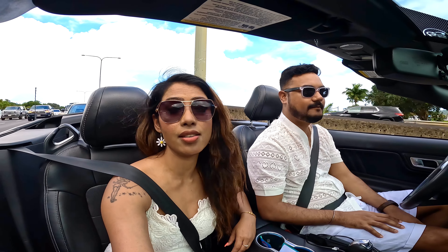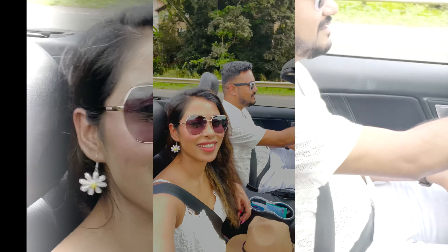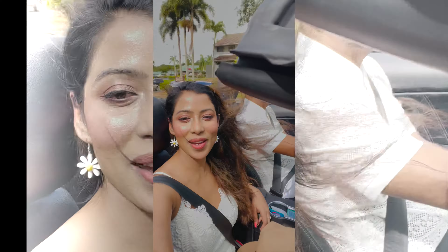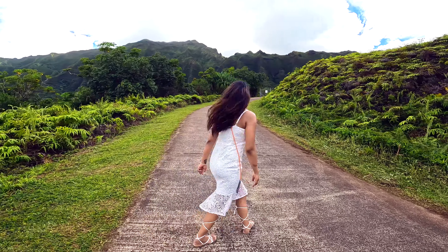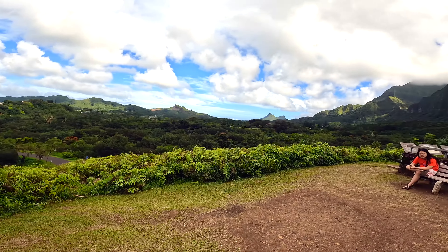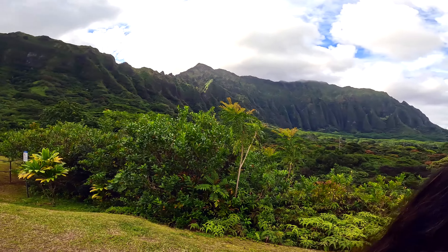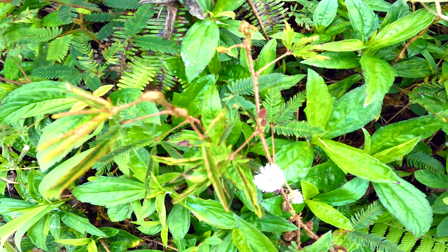The next destination is a very famous Instagram spot where there are two trees and the jungle is very beautiful.